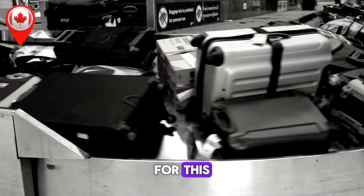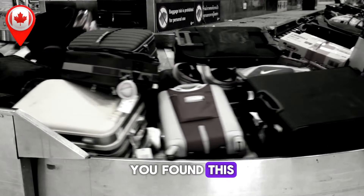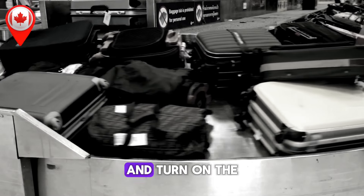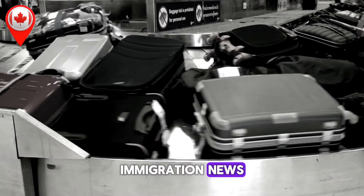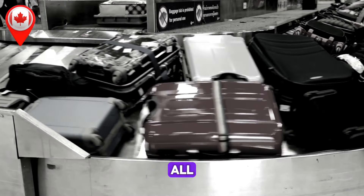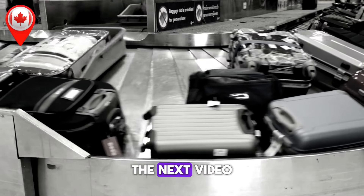Thank you for joining us for this detailed breakdown of IRCC's latest processing times. If you found this video helpful, don't forget to give it a like, subscribe to the channel, and turn on the notification bell to stay updated with the latest Canadian immigration news. Share this video with anyone who might find it useful — it could make all the difference in their immigration journey. Thank you for watching, and we'll see you in the next video.